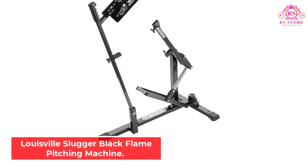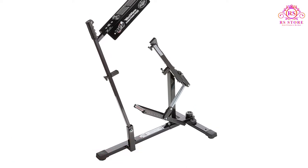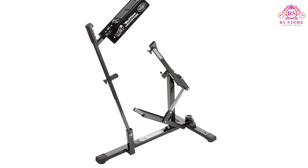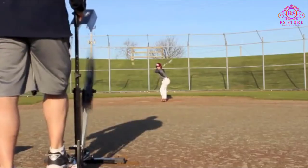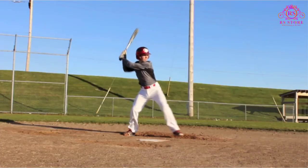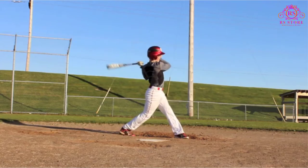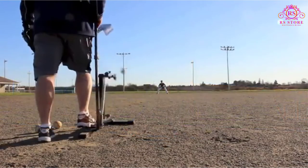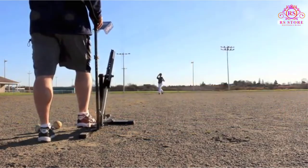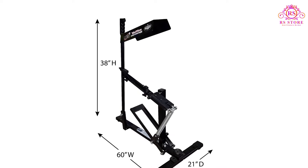Number 3: Louisville Slugger Black Flame Pitching Machine. The Louisville Slugger Black Flame Pitching Machine is extremely versatile and one of the best options for multi-sport training. It is ideal for baseball and softball, but can also be used for tennis, cricket, soccer, and volleyball. It's reliable and accurate and can throw ground balls, fly balls, and pitches from 18 to 60 miles per hour. It can also throw softball slow pitches with a 10 to 12 foot arch.